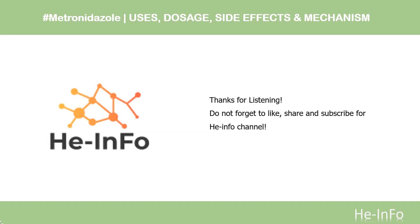That's all the information about metronidazole we have collected. Thanks for listening — don't forget to like, share, and subscribe to the Health Info channel if you'd like to receive more health information.